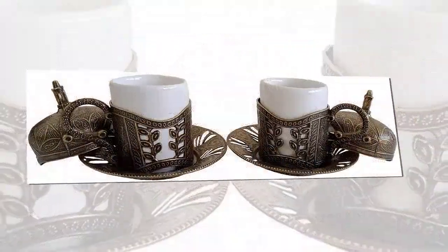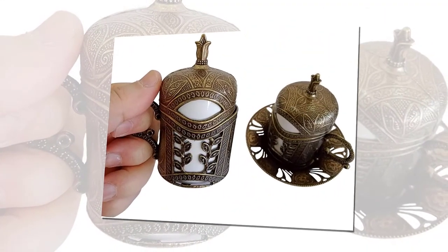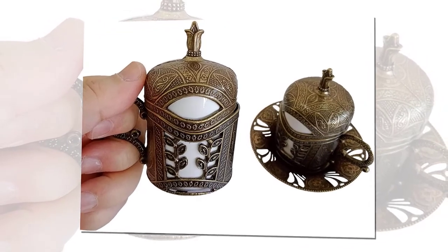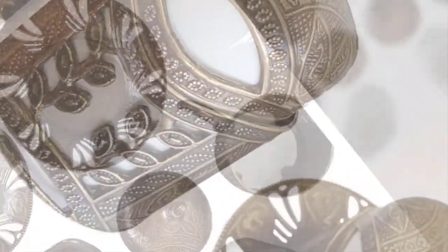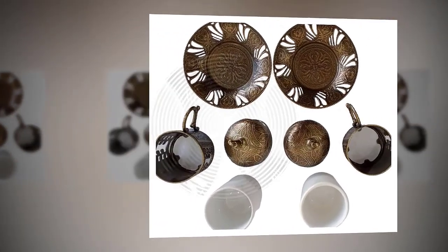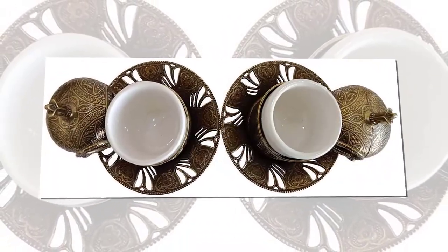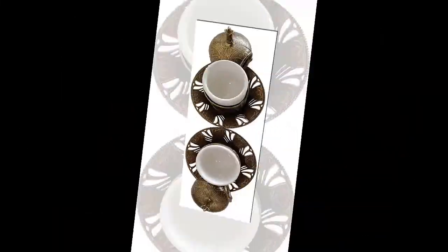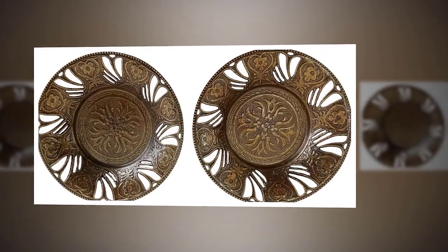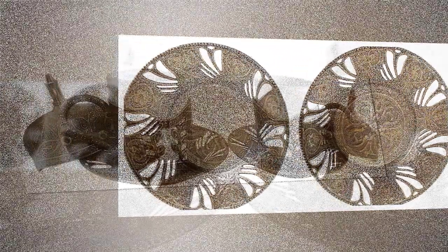2 inner porcelain cups, 2 metal cup holders, 2 saucers, 2 lids. Please note, we care about quality. Our cup is 100% porcelain. In general, ceramic is used instead, and therefore quickly deteriorates. The porcelain cup is removable from the brass holder and machine washable. Other parts are not suitable for machine wash. Unique, authentic, great gift and a great conversation piece. Quality guarantee — we trust the quality of our product so much that we accept to replace it with a perfectly new one, or we pay your money back.